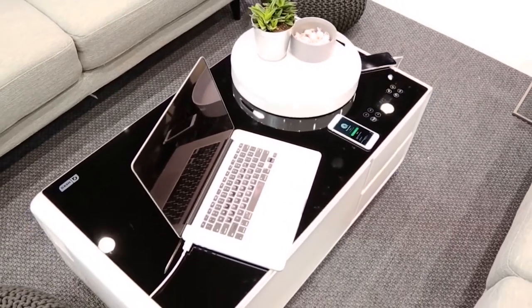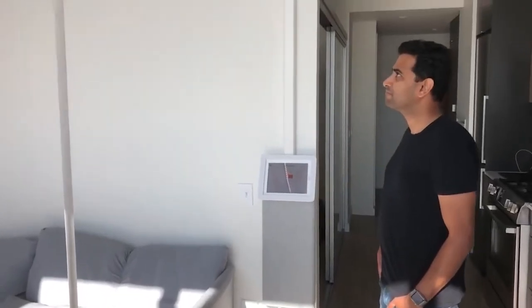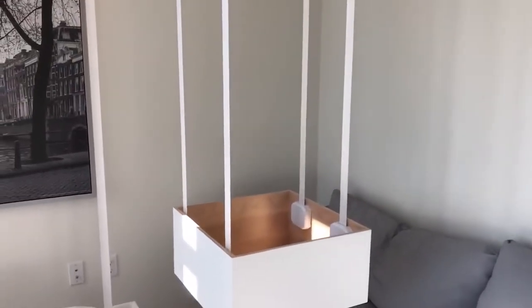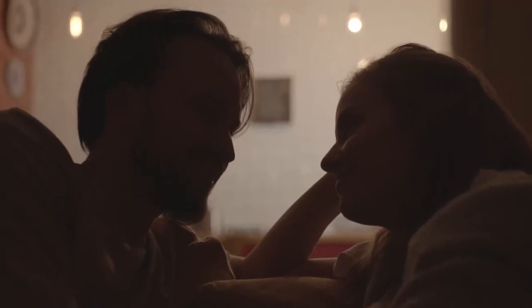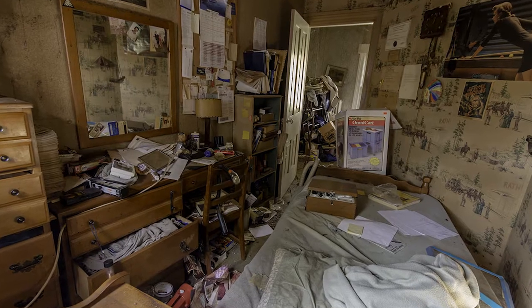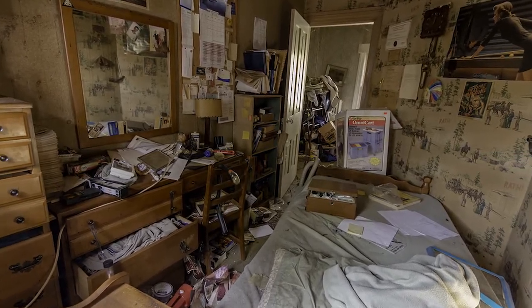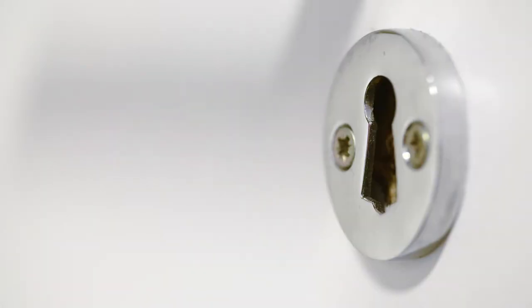Ten amazing space-saving tech ideas for small apartments. The average American has many more furniture than they need. It's a never-ending nightmare of decluttering spaces, discarding crumpled boxes of takeout lying everywhere, and searching for misplaced keys.